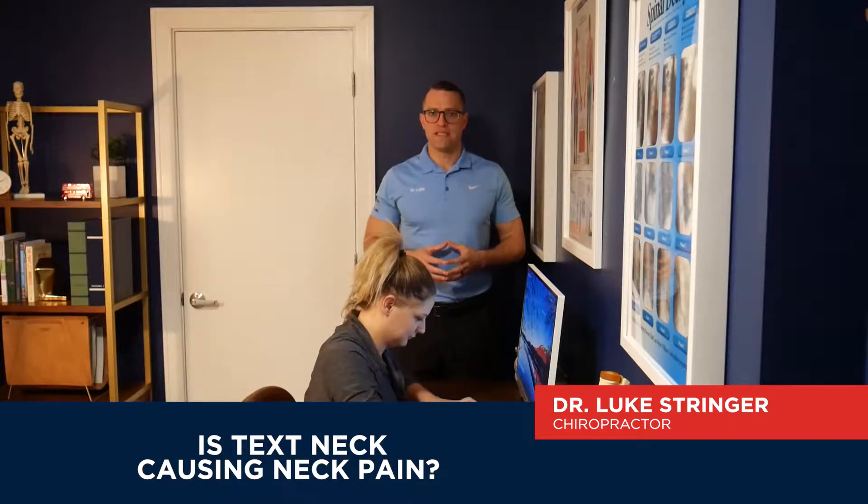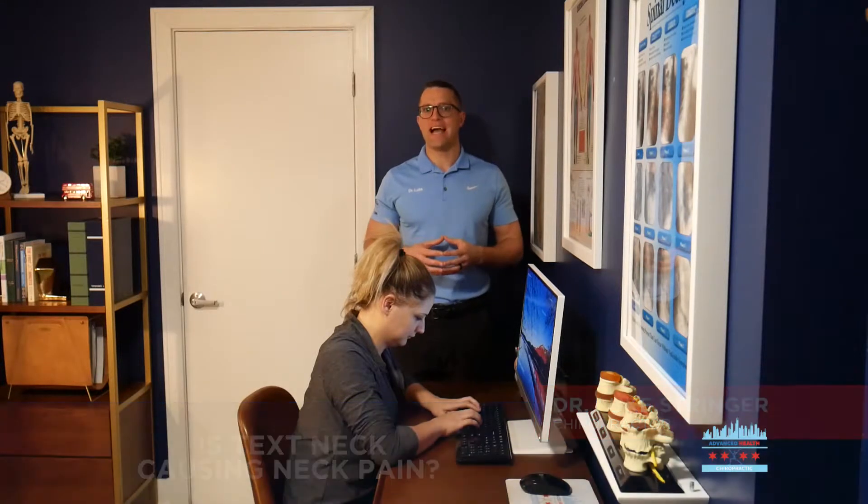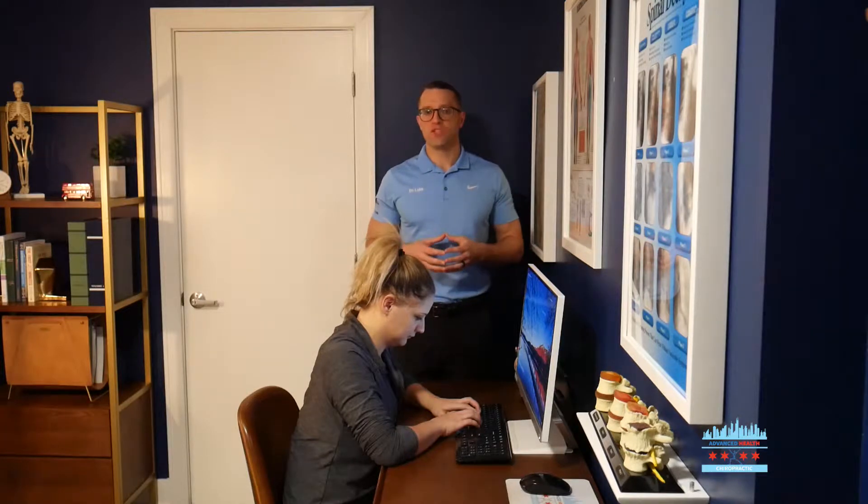The question I want you to ask yourself is: is tech neck causing your neck pain? The average American sits at their desk or in front of a mobile device for around nine hours a day. Over time, this changes the shape and the structure and essentially pulls your spine out of alignment — and many times that is the root cause of your neck pain.